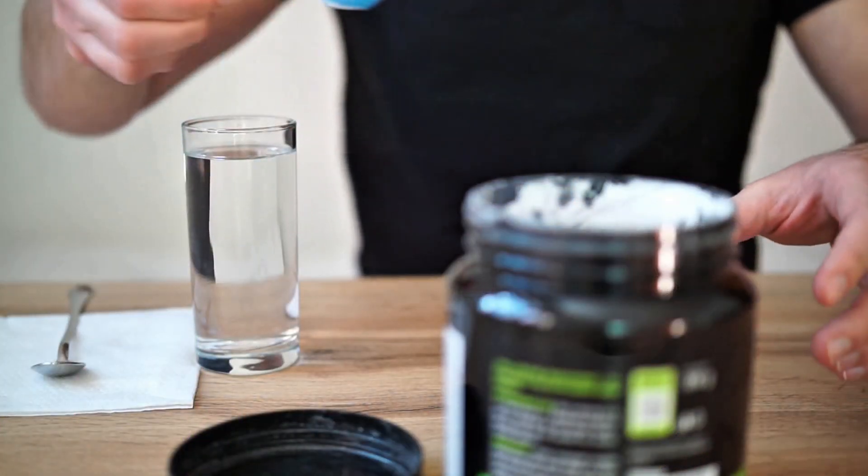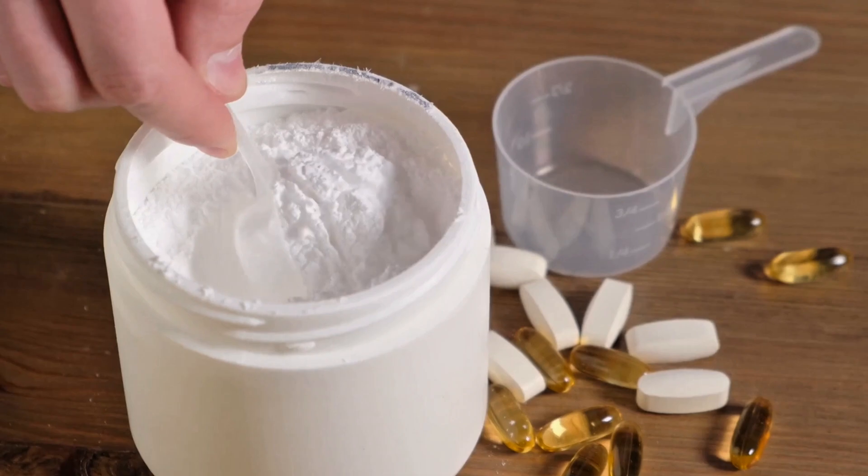Bonus tip: combine TMG with creatine and electrolytes for even better results — they work synergistically to enhance performance.